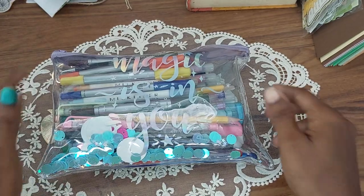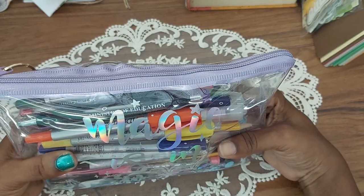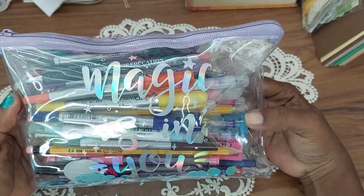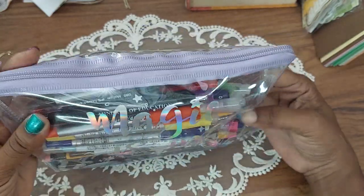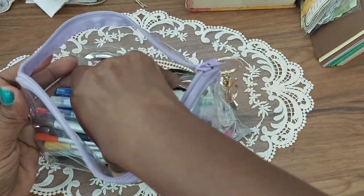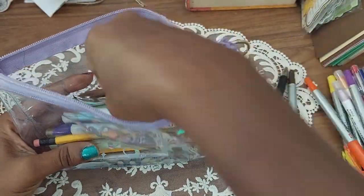So people, this is my pencil case and I wanted to do a 'what's in my pencil case' video for a long time. I was gifted this pencil case — it says 'Magic is in you' — and it's filled with stuff that I have to take my time and take out, so as I take them out I'm gonna do the video.